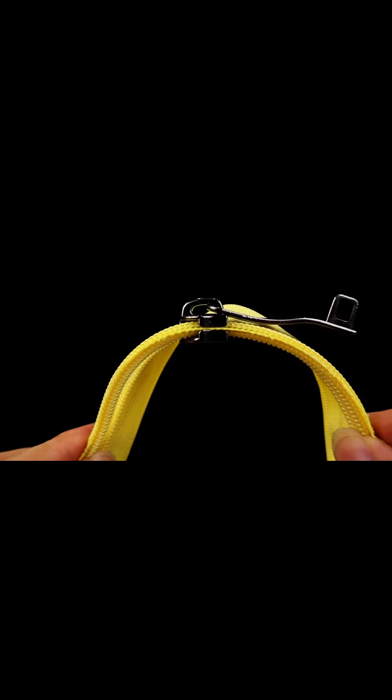Secondly, the quality of the slider directly affects the lifespan of the zipper. When pulling the slider along the zipper, it inevitably causes friction against the sieving thread and monofilament. Poor compatibility often leads to broken sieving threads, which is one of the most common ways a zipper fails. A high-quality slider allows for smooth movement when pulling the zipper without getting stuck, improving the overall user experience.